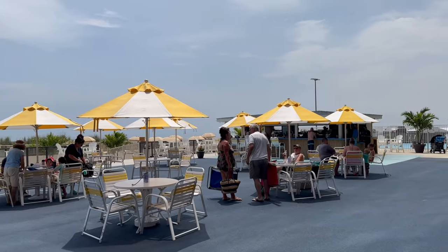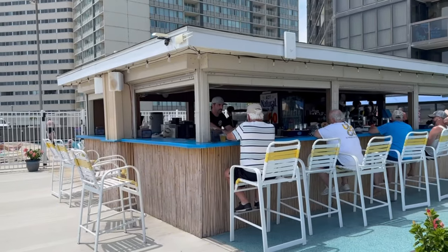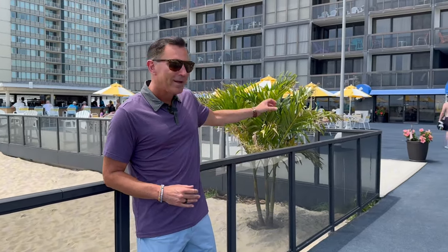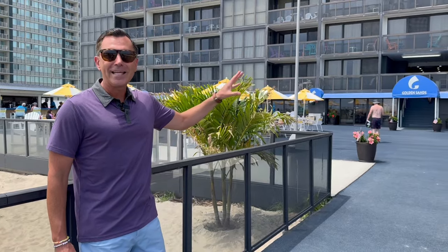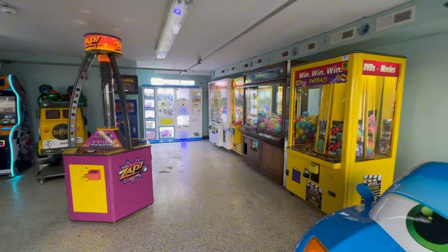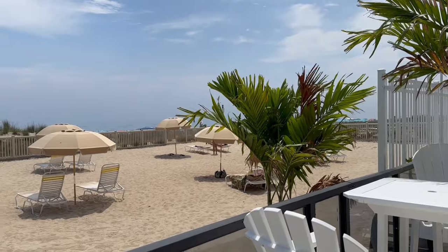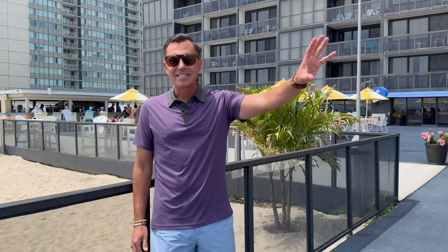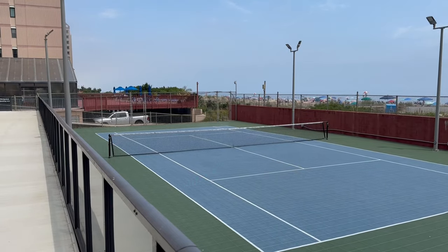Located on the elevated first floor of the Golden Sands is the oceanfront sun deck. Here you'll find a great tiki bar where you can get food and a drink, live music on certain nights of the week, an ice cream shop, last-minute boogie boards, sunscreen, and a full-service game room. Additionally, there's a private beach located behind the dunes, plus sand volleyball and tennis courts, all on the first level.